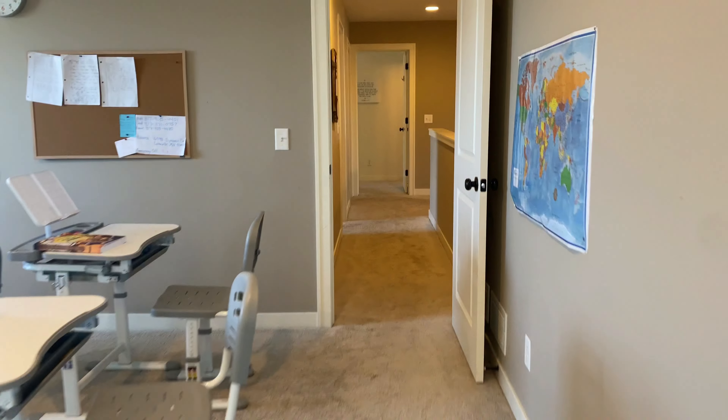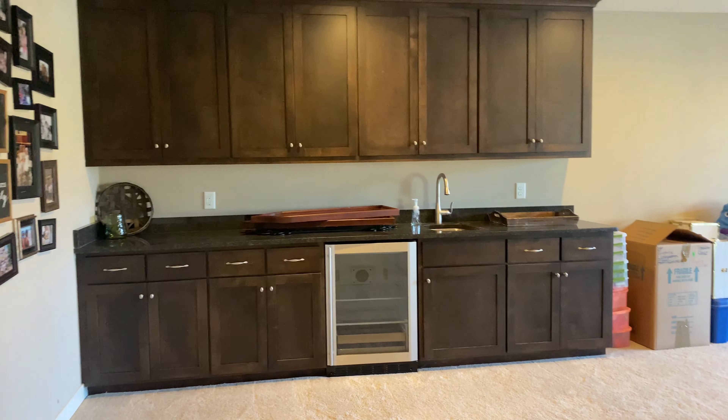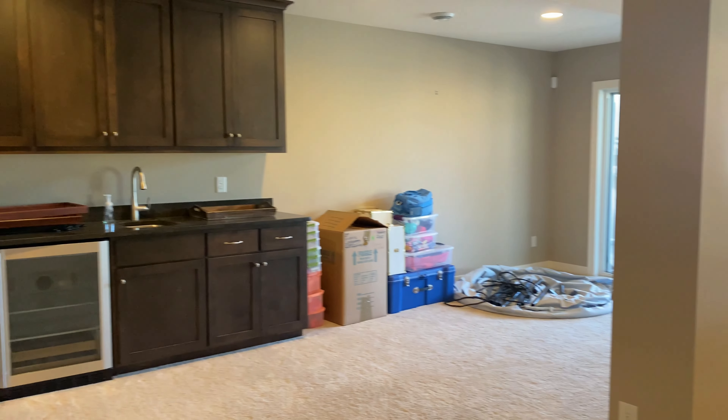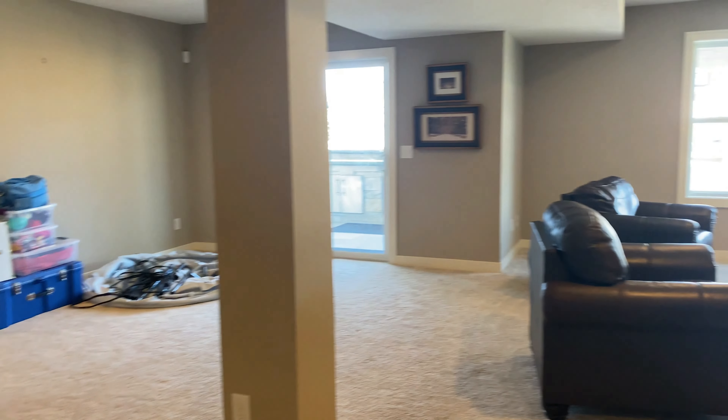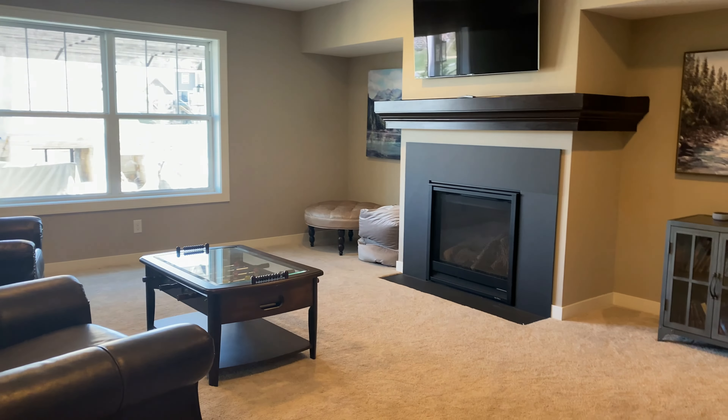Now we'll head all the way to the basement. Coming down, you have a little bar area with a wine cooler and tons of cabinetry. It's a very open basement living area with another gas fireplace.